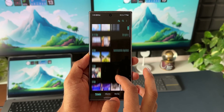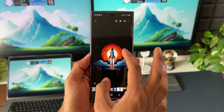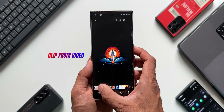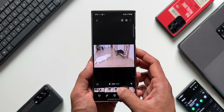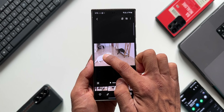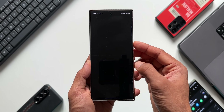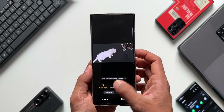We all know that we can clip a particular object from an image and copy it, share it, or save it as a sticker. But you should also know that we can do this on video files as well. If a video is playing and you see an object you want to clip, just pause the video, press and hold on that particular object, and you will get options to copy, share, or save as sticker right there. You can also directly tap on Edit to go to the editing menu for the clipped image.